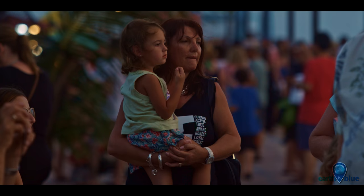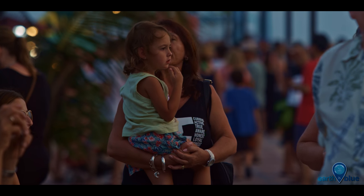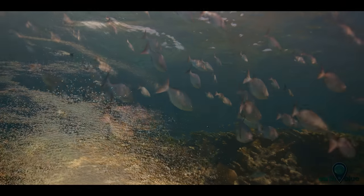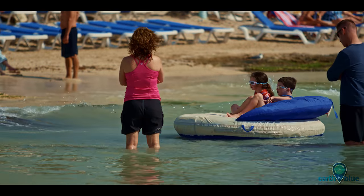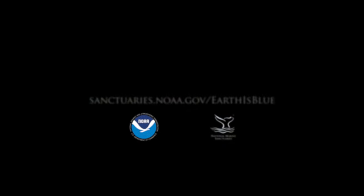Why do I care? Because we want clean water here and we want vibrant life. This is a National Marine Sanctuary, so we don't want poison going back into the water — and we can control it. You're either part of the problem or part of the solution. It's your choice on what you want to be. I choose to be part of the solution.